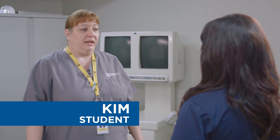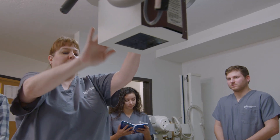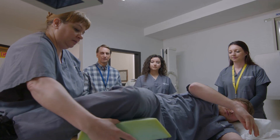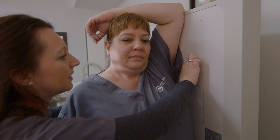In the lab, what we do is very hands-on. So you're taking a student and positioning them based off of what you're x-raying. So if we're doing a chest x-ray, you run through the general positions.